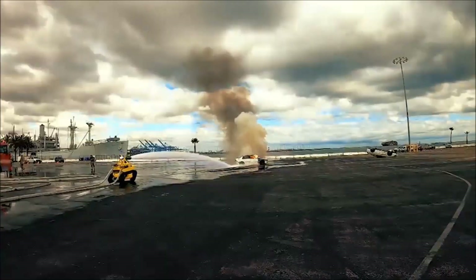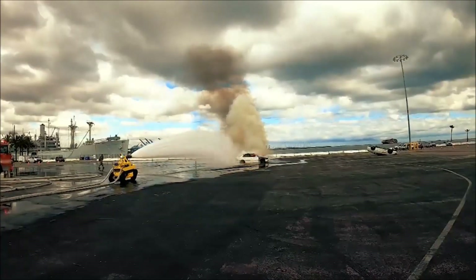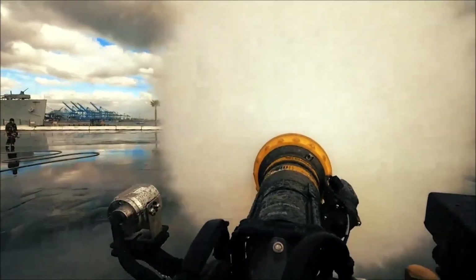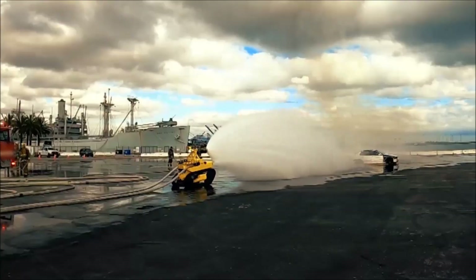Extremely durable and easily maneuvering through tight areas while providing operators with ease of operation, the Thermite RS1 is a fireman's dream.